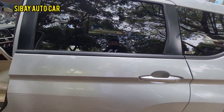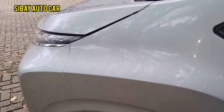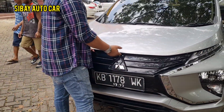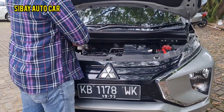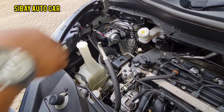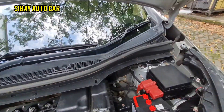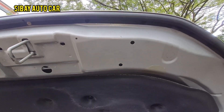Let's check the engine bay. We always advise buyers: if you want to buy a car, check it first — the condition, whether it's been in a collision or accident, whether the engine has been tampered with, or if there are any leaks. Check it thoroughly before deciding. The insulation is still original from the factory — it helps control engine heat and reduces engine noise. There's a nut visible here on the rubber seal.